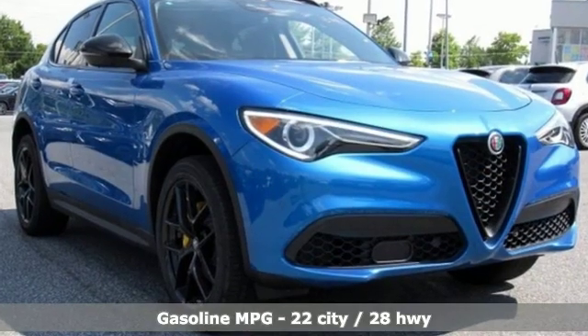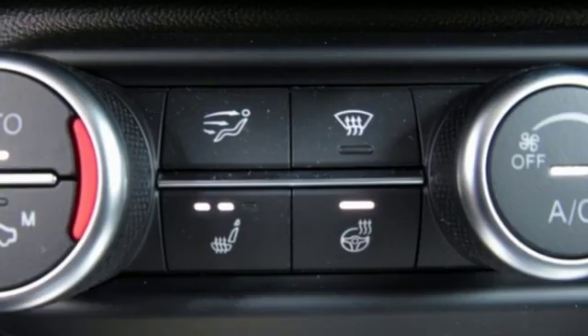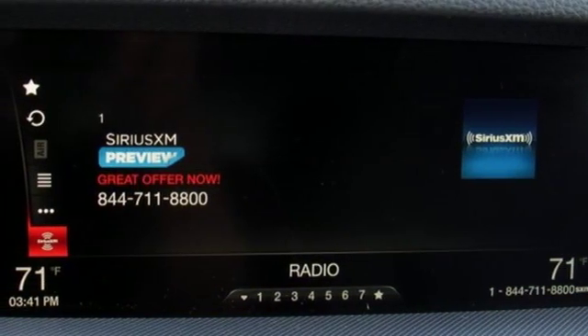Features include automatic transmission, sport suspension, streaming audio, power heated mirrors, front heated leather bucket seats, rear parking sensors, external memory control, doors and push button start proximity key.